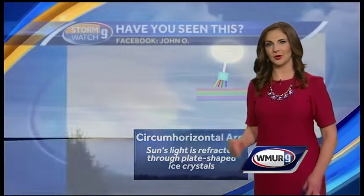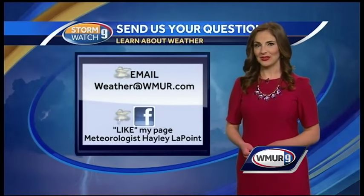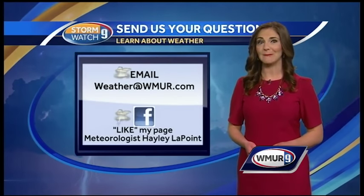Another viewer sent us a photo of a similar optical phenomenon. You can see the colors in these clouds. This is called cloud iridescence. The colors look more washed out and pastel compared to the circumhorizontal arc, and this is the same type of thing that happens with oil film in puddles.